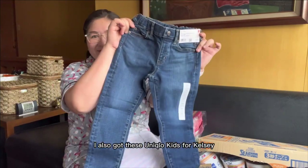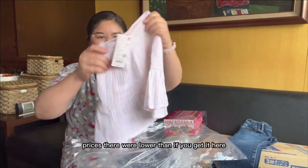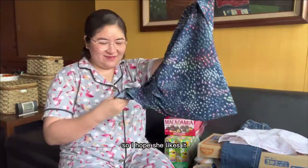I also got this Uniqlo kids for Kelsey. Prices there were lower than if you get it here, so I hope she likes it.